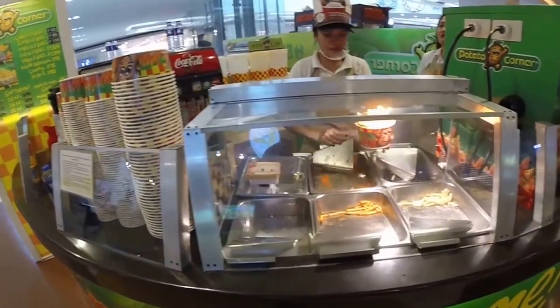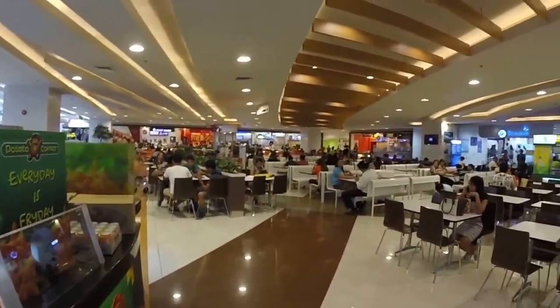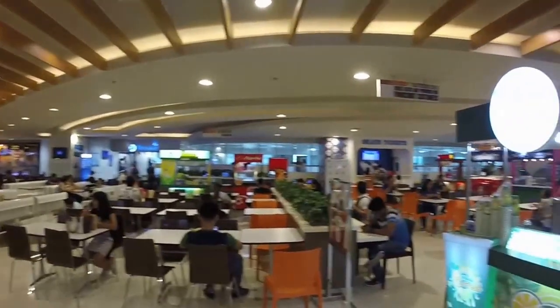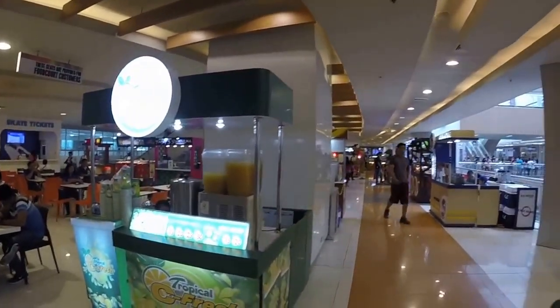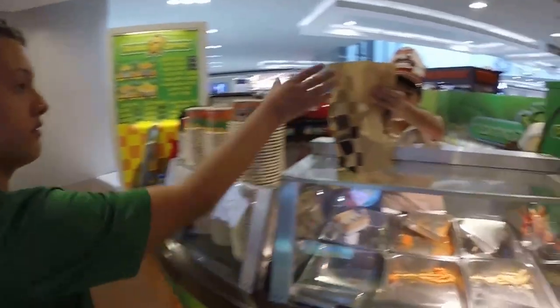Can you carry those? This is the food court here. They have a skating rink inside — an ice skating rink. Lots of food. Two sarsi.